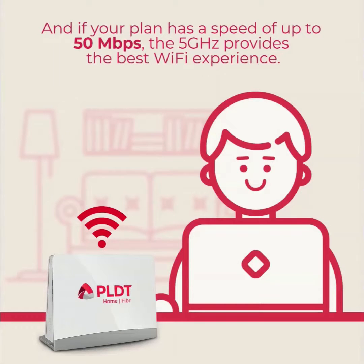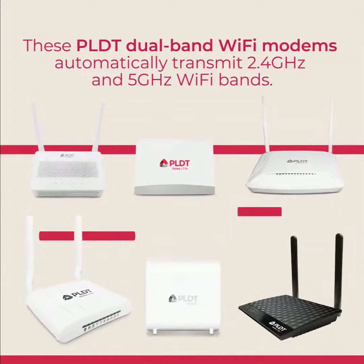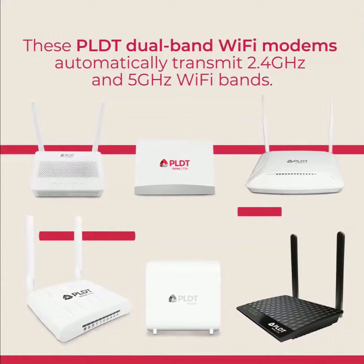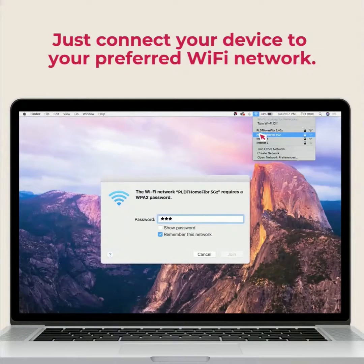If your plan has a speed of up to 50 mbps, the 5 gigahertz provides the best wi-fi experience. These PLDT dual-band wi-fi modems automatically transmit both 2.4 gigahertz and 5 gigahertz wi-fi bands — just connect your device to your preferred wi-fi network.